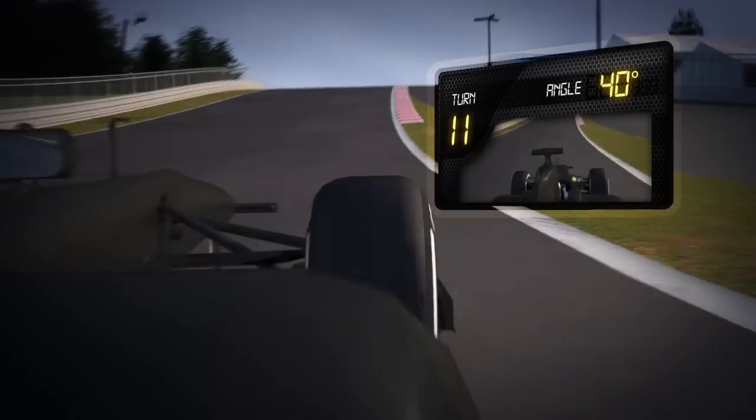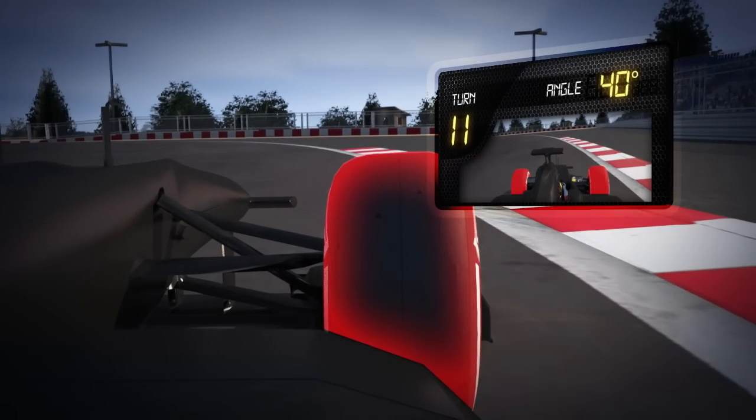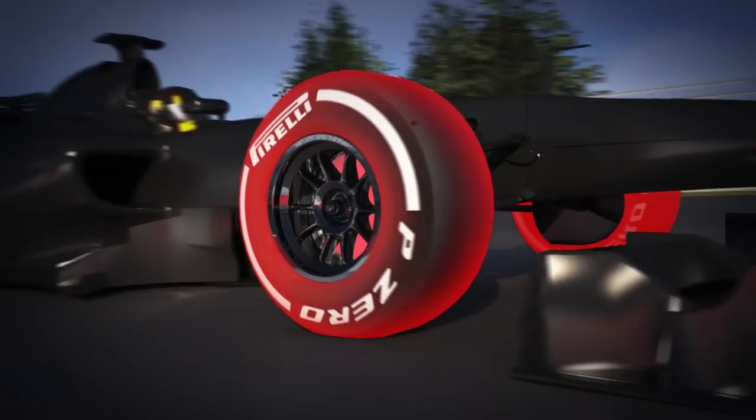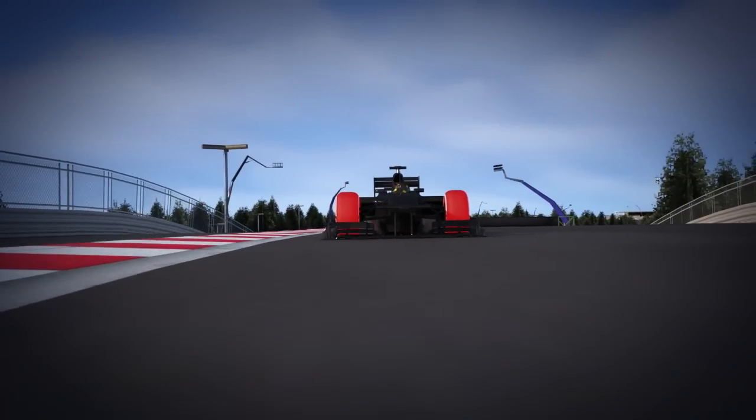At turn 11, the driver starts braking with the car already turning. This means that there is an uneven distribution of forces, making the braking area critical. The excellent grip generated by the tread pattern at its ideal operating temperature allows the tyre to maximise the car's braking capacity and turning.